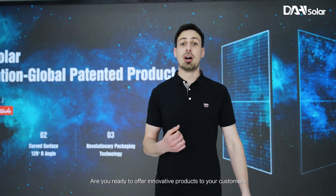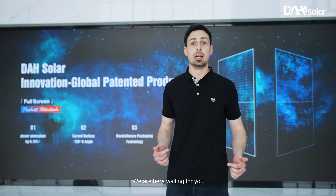Now, would you like to increase the revenue of your power station? Are you ready to offer innovative products to your customers? We are here waiting for you.